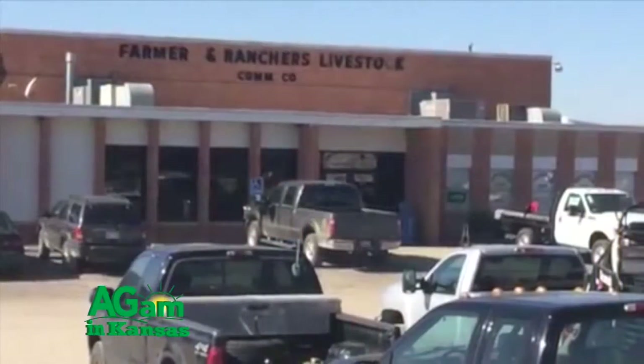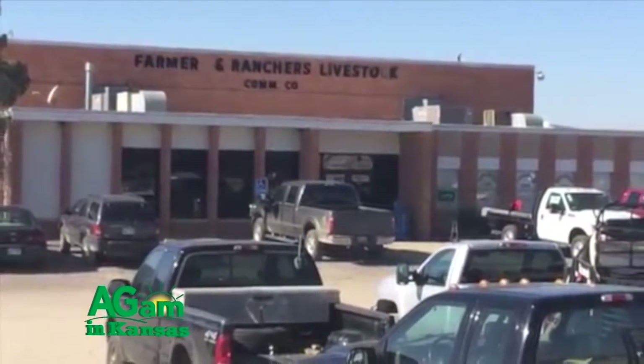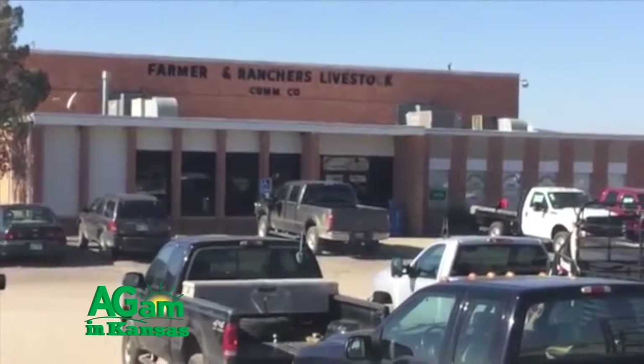Good morning and welcome back to Farm Factor. Today Kyle Bauer visits first with Mike Samples, the longtime facility manager at Farmers and Ranchers Livestock Commission Company of Salina. This is Kyle Bauer from Salina, Kansas, with the Farmers and Ranchers Livestock Commission Company. I have Mike Samples, he's a longtime manager of this facility. Mike, tell us about your facility and what you do here at Farmers and Ranchers. We're a livestock auction. We sell cattle for people all over the country. We also have horse sales. We do have hog sales on Monday morning. We're the largest livestock auction in the state of Kansas, and we pride ourselves in that.